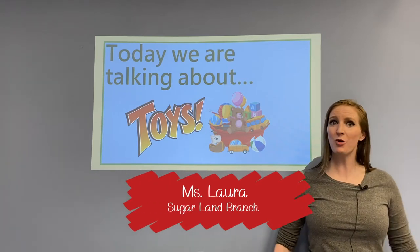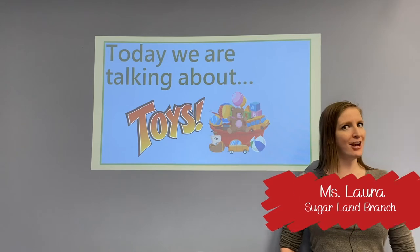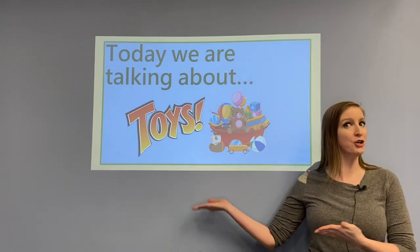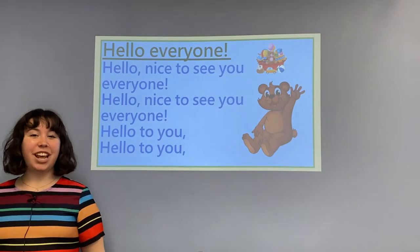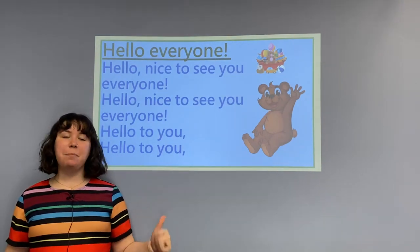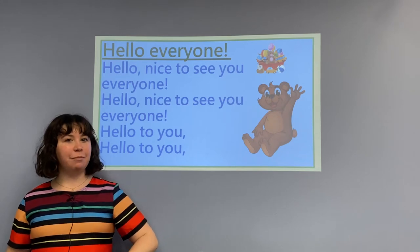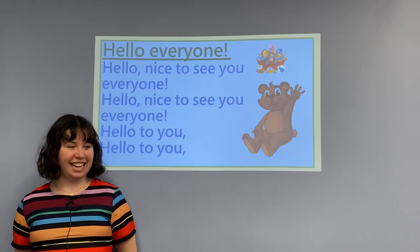Hello everyone! My name is Miss Laura with Sugar Land Branch Library. Today we're going to join some friends as we talk about toys. Are you ready for our hello song? Hi everyone! I'm Miss Rachel and I'm so excited to have you at the library today. I can't wait to welcome you. We're going to wait on one of my friends to come join us so we can all sing along, but I am so excited to talk about toys today.